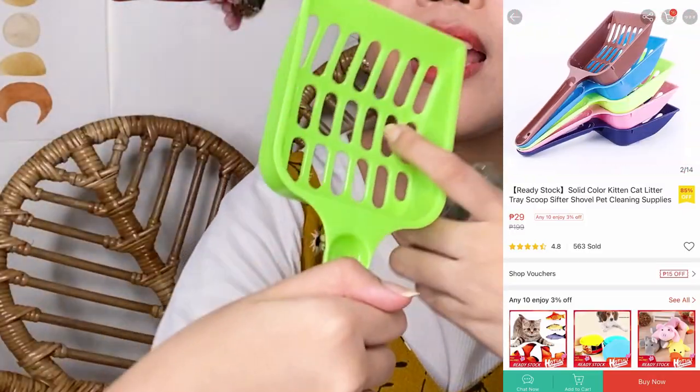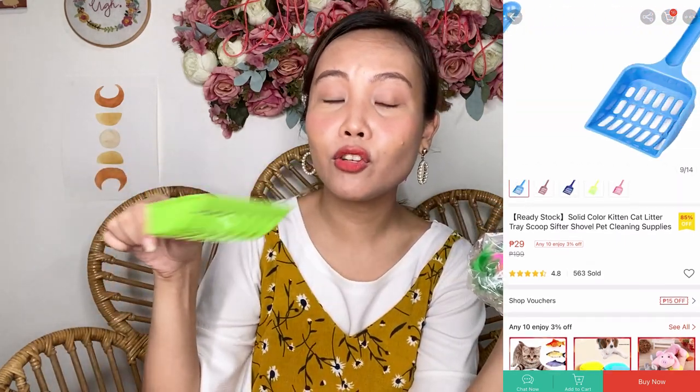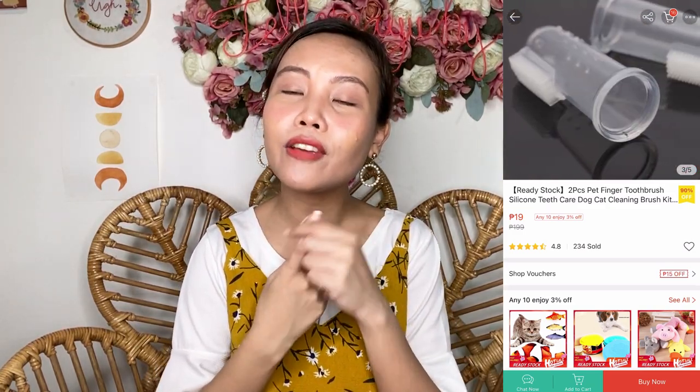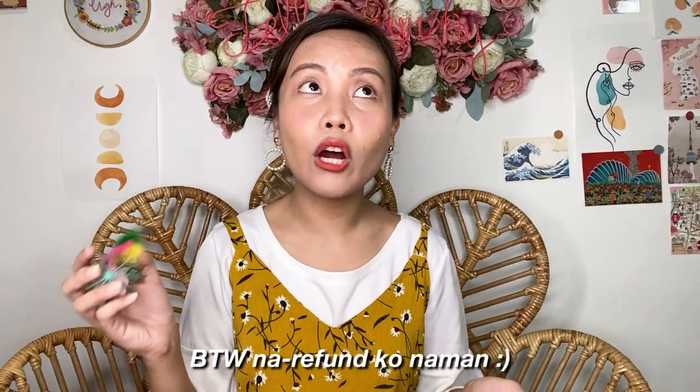Alam ko three items tong package na to, but dalawa lang siya. We have here a pooper scooper scraper — maganda to kasi may mga holes para ma-sift yung sand. I also bought another toy for Stormi. And kulang yung isa — parang finger toothbrush — ilalagay sa finger mo, pang toothbrush ng teeth nila. I heard from YouTube videos na kailangan din binabrush yung teeth nila.